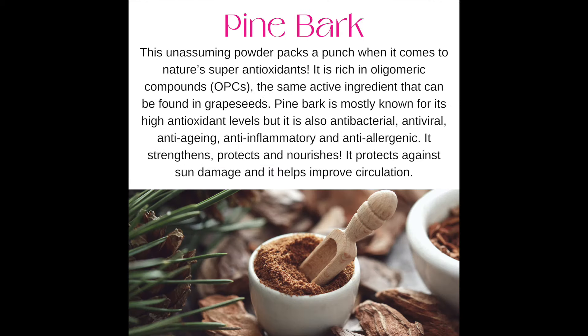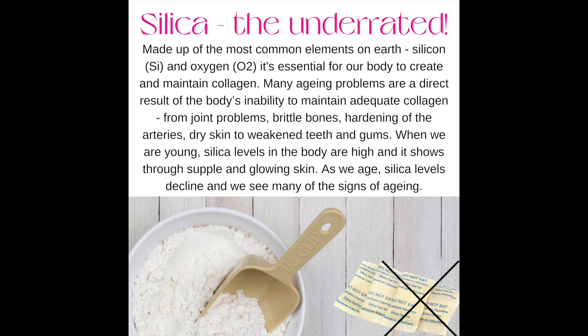Number six: pine bark. It's an unassuming powder, but it packs a punch when it comes to nature's super antioxidants. It's high in antioxidant levels, and it's also antibacterial, antiviral, anti-aging, anti-inflammatory, and anti-allergenic. It strengthens, protects, and nourishes. It protects against sun damage, and it also helps improve circulation.